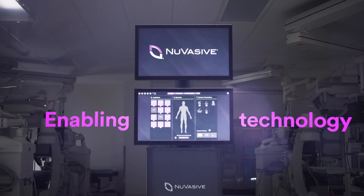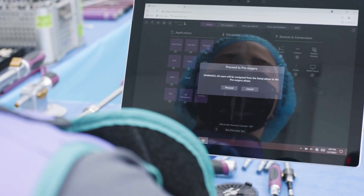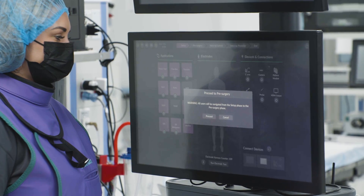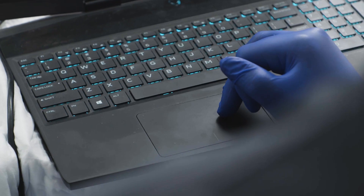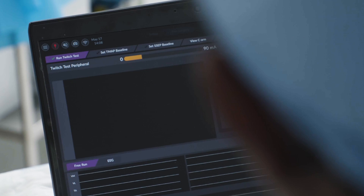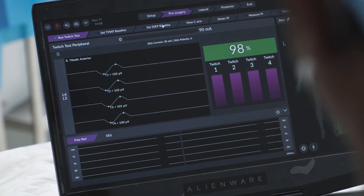The Pulse platform is a continuation of our philosophy of integrating enabling technology to facilitate a better surgery. Regardless of the procedure, Pulse is a spine technology platform that helps you accomplish your surgical objectives with minimized invasiveness, increased efficiency, and reproducibility.